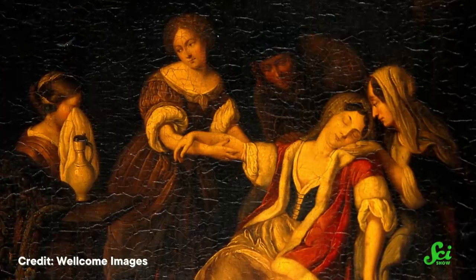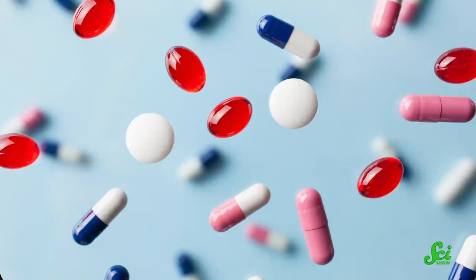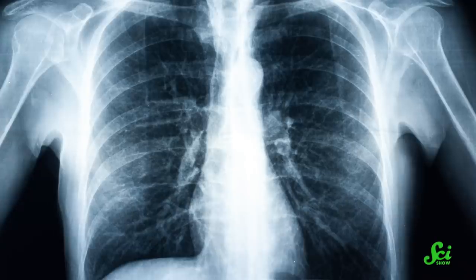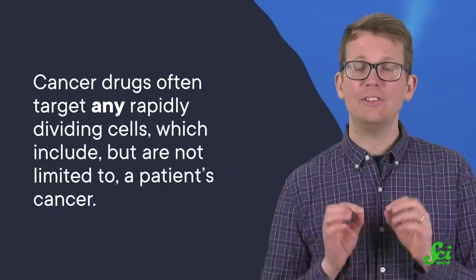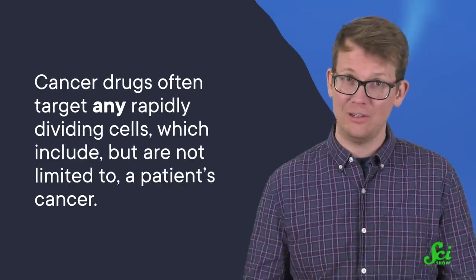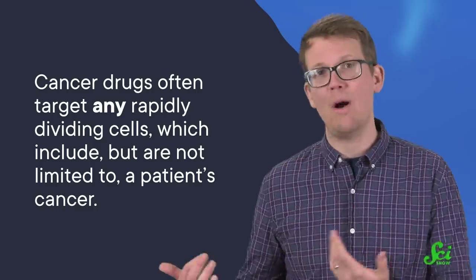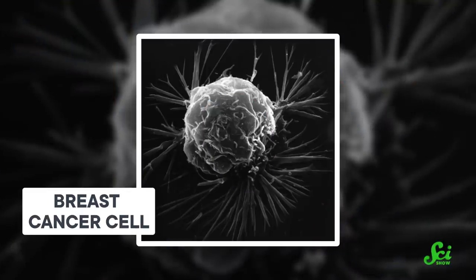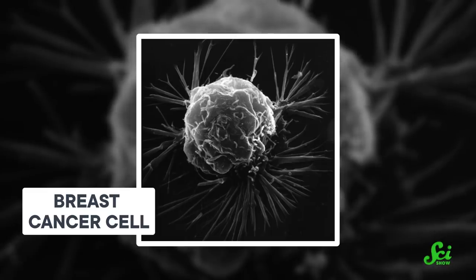Medical treatments have come a long way in the last couple centuries. We now have all sorts of options, from carefully formulated capsules to treatments that harness x-rays. But for all our progress, modern medicine still has a ways to go, especially when it comes to cancer treatments. That's because cancer drugs often target any rapidly dividing cells, which include but are not limited to a patient's cancer. That can lead to some not-so-nice side effects, like nausea or hair loss. But researchers might have found a way to treat tumors and only tumors by exploiting their love for iron.